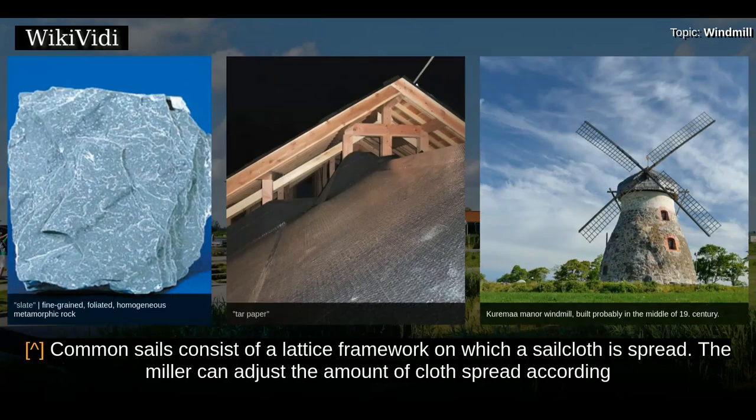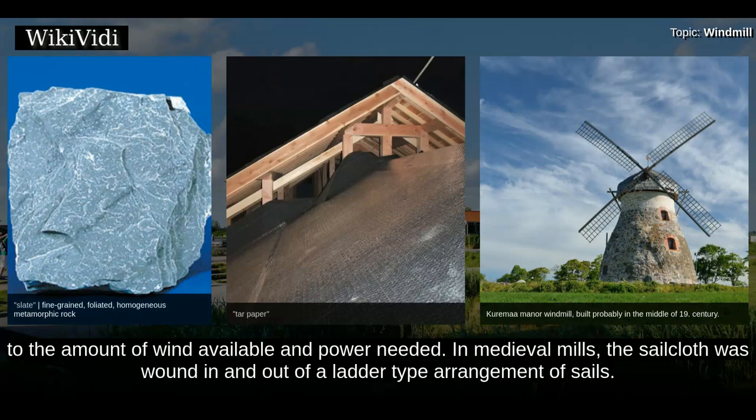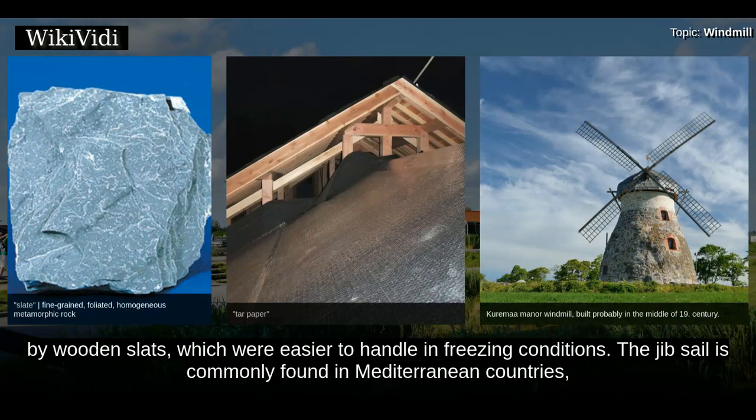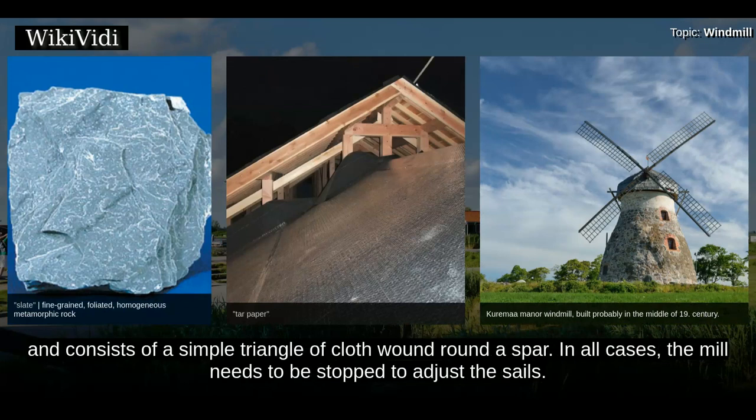Common sails consist of a lattice framework on which a sailcloth is spread. The miller can adjust the amount of cloth spread according to the amount of wind available and power needed. In medieval mills, the sailcloth was wound in and out of a ladder-type arrangement of sails. Post-medieval mill sails had a lattice framework over which the sailcloth was spread, while in colder climates, the cloth was replaced by wooden slats, which were easier to handle in freezing conditions. The jib sail is commonly found in Mediterranean countries, and consists of a simple triangle of cloth wound round a spar. In all cases, the mill needs to be stopped to adjust the sails.